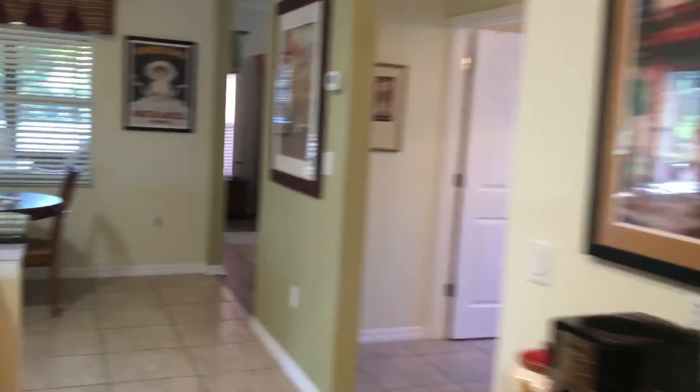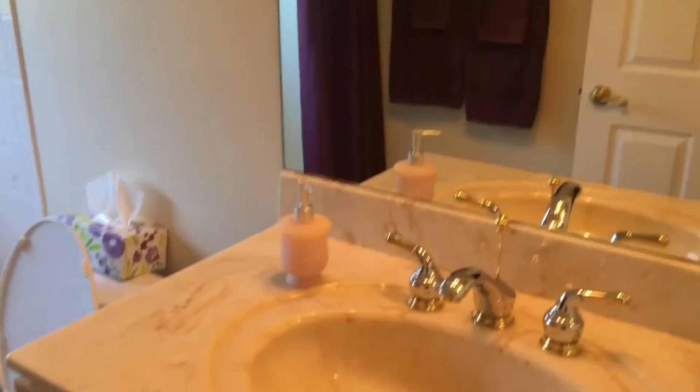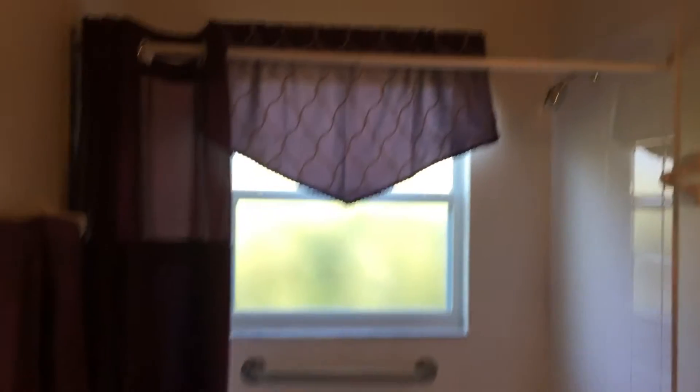Now we're going to check bedroom number two and bedroom number three. Everything looks good. Crown molding — we can see it. The floors. Bathrooms. Everything is clean.